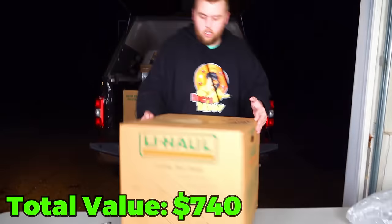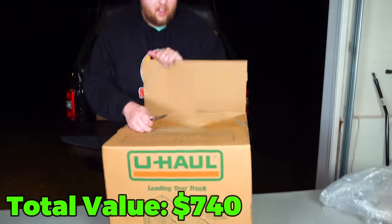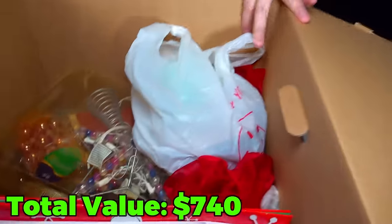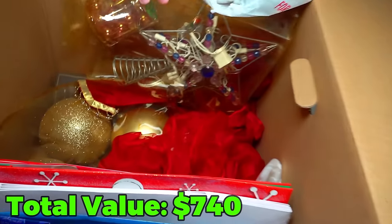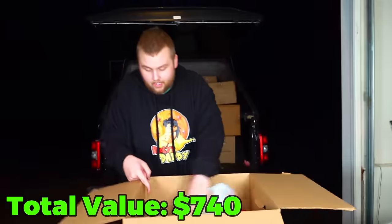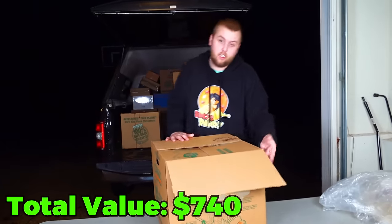This one here — U-Haul again. Really light. Oh well, it's more Christmas stuff. Bags, Christmas star, bags, Christmas balls — big balls and some little balls right there too. We're just going to put all the balls at the yard sale.